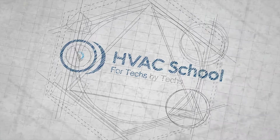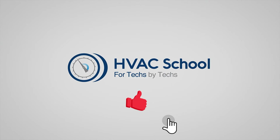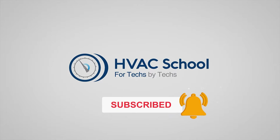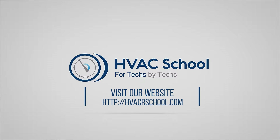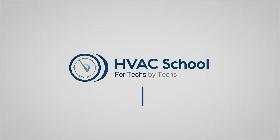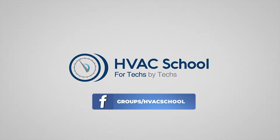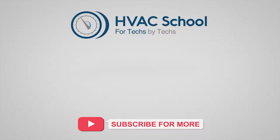Thanks for watching. If you're willing, give this video a thumbs up and drop us a comment. Don't forget to hit the bell icon to stay updated with future videos. HVAC School isn't just a YouTube channel — dive deeper at HVACSchool.com. Tune into the HVAC School podcast on all your favorite podcast apps, join our Facebook group, and check out our free mobile apps for iPhone and Android. We're all about community — for techs, by techs.